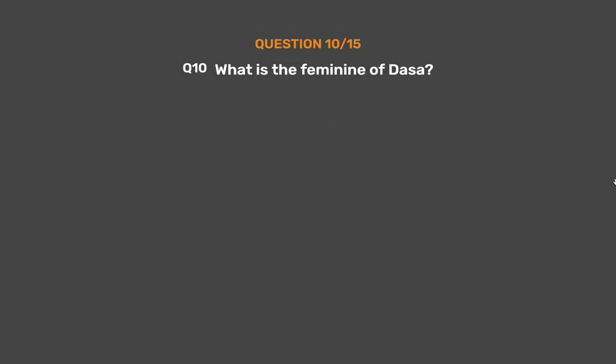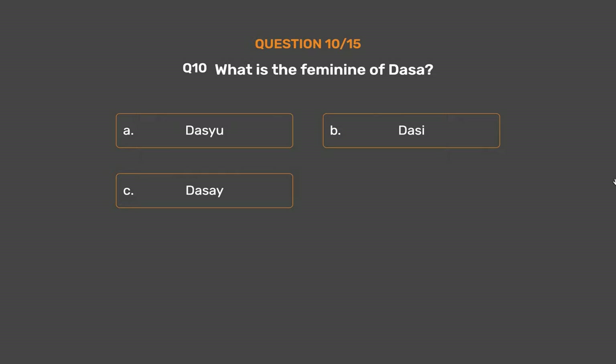Question number 10. What is the feminine of dasa? Option A: Dasiu. Option B: Dasi. Option C: Dasai. Option D: Dasashi.